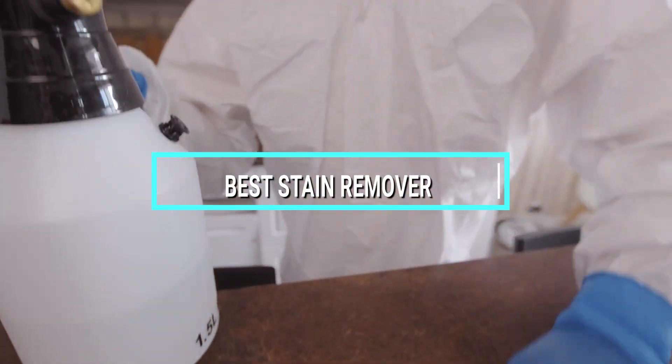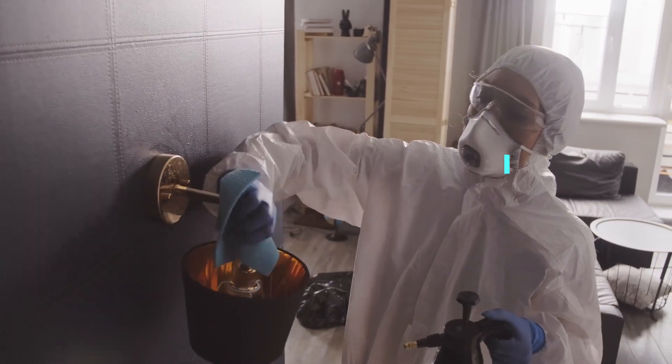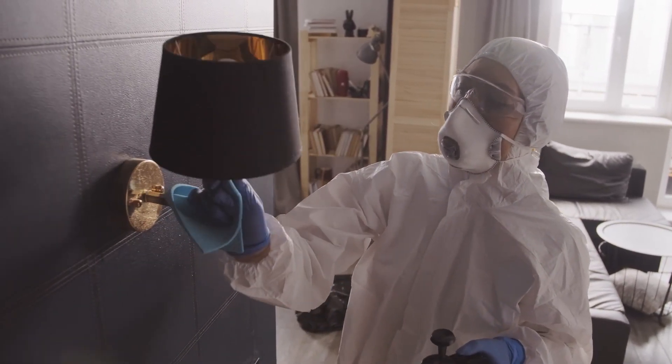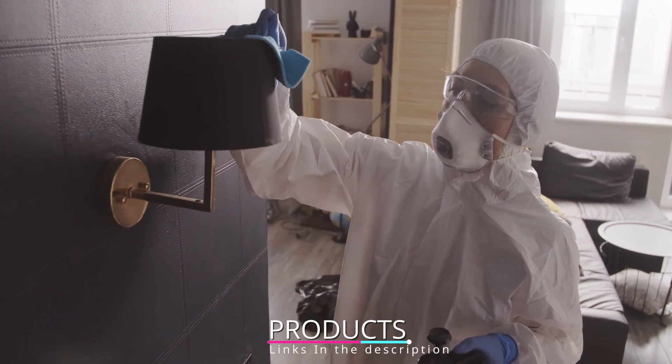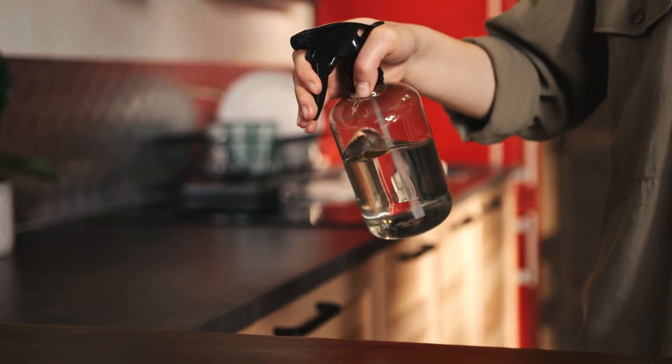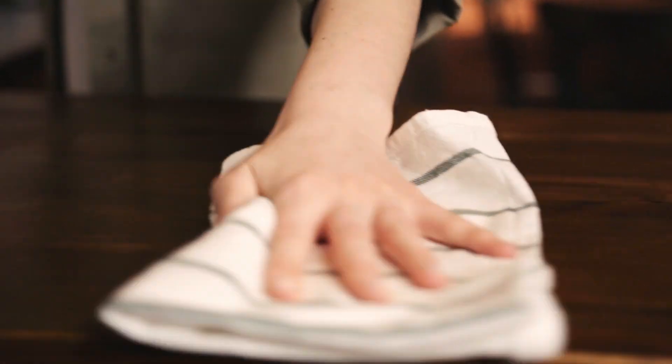Hello guys, in today's video we're going to check out the best stain removers this year. I made this list based on my personal opinion, trying to rank them based on price, quality, durability, and more. To find out more information you can check out the description below. If you want to get the best quality stain remover according to your needs, watch the video till the end and then decide to buy.